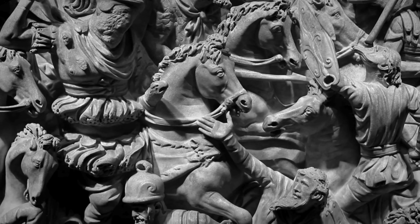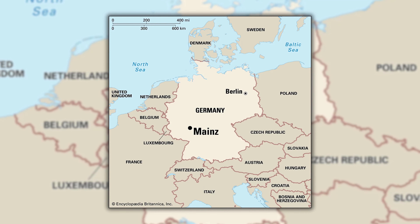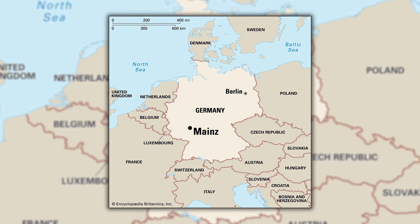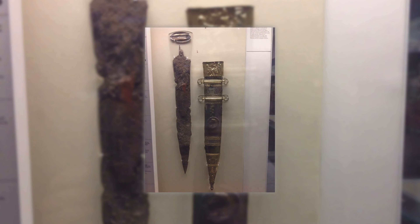Archaeological discoveries of the Gladius have illuminated its historical significance. A notable example was unearthed in Mainz, Germany, dating back to the late 1st century BC. This Mainz-type Gladius, as it's now known, offers insights into the craftsmanship and evolution of Roman weaponry. Another significant find was in Pompeii, Italy, where a well-preserved Gladius was discovered, offering a tangible connection to the past.